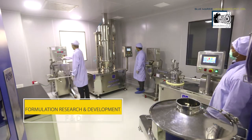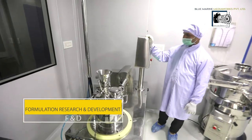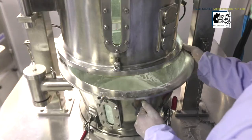AMN Life Sciences has invested a huge amount to establish a dedicated facility for Formulations Research and Development (FND), planned for EU GMP compliance.